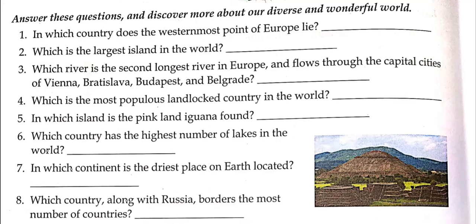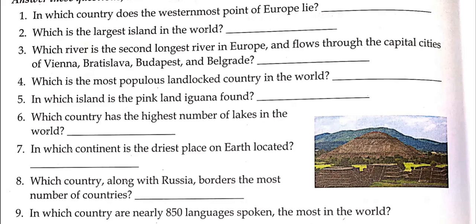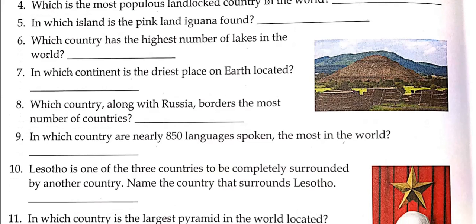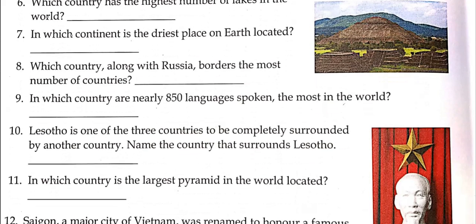Find out the most populous landlocked country in the world. In which island is the pink land iguana found? The pink land iguana is a type of animal, so search its name to find where it lives. Which country has the highest number of lakes in the world? In which continent is the driest place on earth located — this must be some desert. Which country, along with Russia, borders the most number of countries?